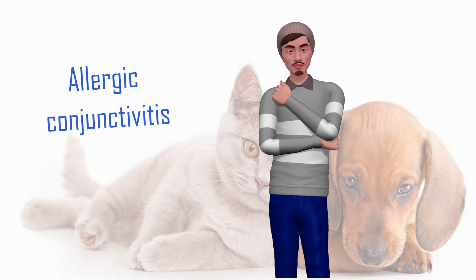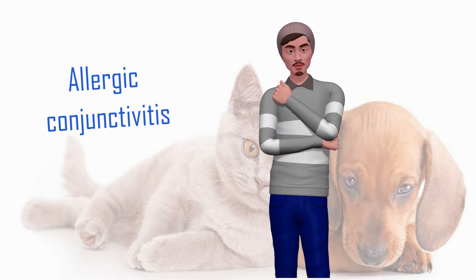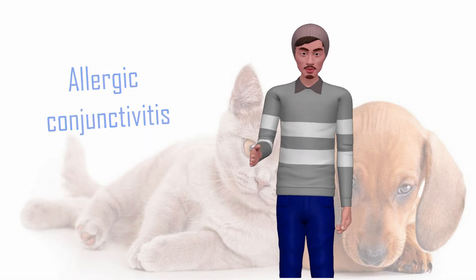Allergic conjunctivitis is acquired through the presence of allergenic pathogens in the dog, such as excess pollen in spring, excess pollution, etc. It produces the same tearing as in the previous cases but also produces watery discharge and a strong itch.